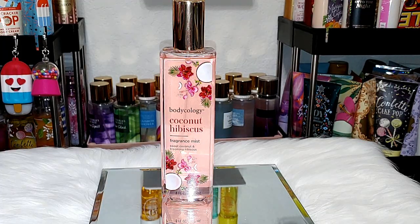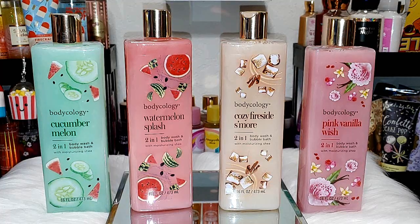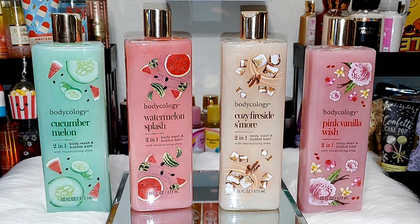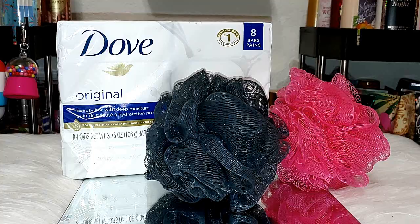Next up, we have some Bodycology. I have the Coconut Hibiscus Body Mist. I plan on next week to come in and do a whole video on Bodycology like I did with Body Fantasies — my Bodycology body mist collection has grown. Next, we have some Bodycology Body Washes. I've never tried them, but I've heard a lot of good things. These were the only ones available: Cucumber Melon, Watermelon Splash, Cozy Fireside S'mores, and Pink Vanilla Wish. I do have all the mists to match these. I opened and smelled them — they smell amazing. I cannot wait to see how these lather up. I love the Whipped Vanilla Body Mist so much; I was looking for the body wash but cannot find it anywhere.